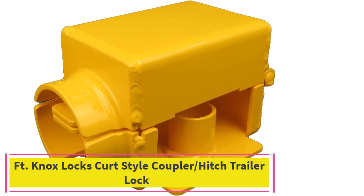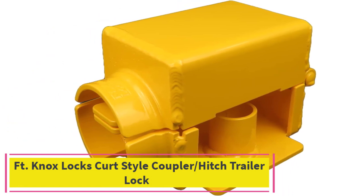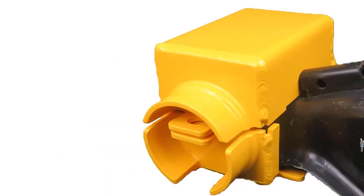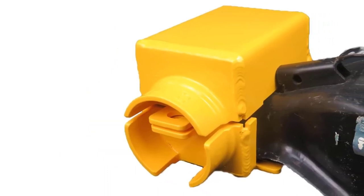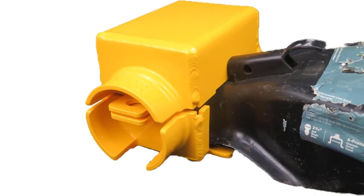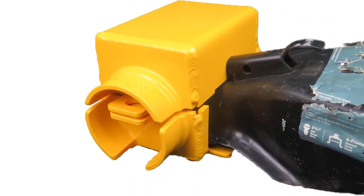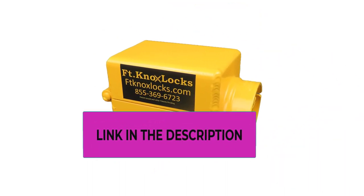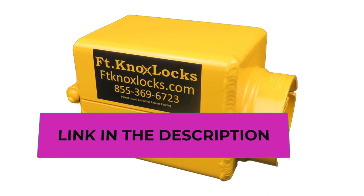Top 3: FT Knox Locks Kurt style coupler/hitch trailer lock — ultra high security. This strong and straightforward trailer coupler/hitch lock is designed to secure the common bumper pull trailer. This no-nonsense coupler/hitch trailer lock is constructed of 3/16 fully welded cold rolled steel and is bolt cutter and crowbar proof.